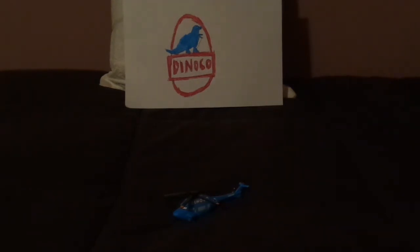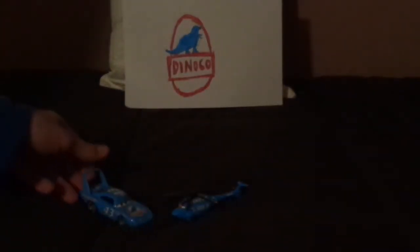Before we get right into the review, let me discuss something. Rhodor was first seen at the Motor Speedway of the South after the Dinoco 400, and served as the private helicopter for Strip the King Weathers. It is unknown if he's still the private helicopter for the Dinoco team. What do you think? Does he still work for Dinoco or not? Leave your thoughts in the comment section below.